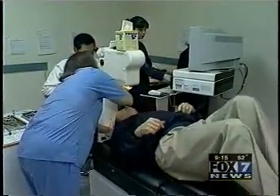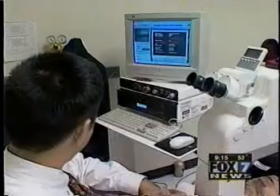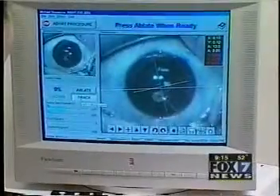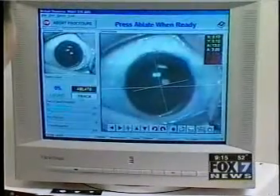Now we want to warn you, this story includes surgery video and may be uncomfortable for some of you to watch. This talking computer is part of a high-tech laser system called LADAR Vision. The half-million-dollar technology takes the jitters out of LASIK surgery.